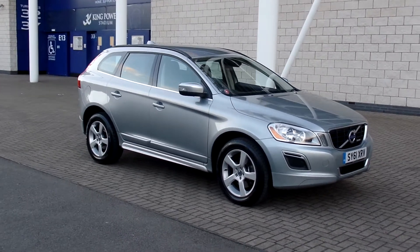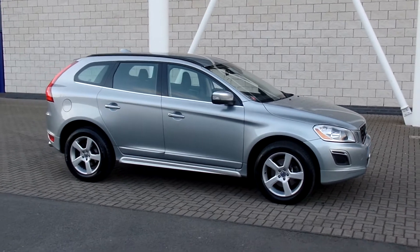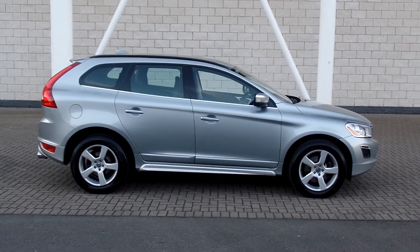Hello and welcome to Stardust's Volvo. Here we have an XC60. This is the D3 R-Design manual, finished in Inscription Electric Silver with a full off-black leather interior.